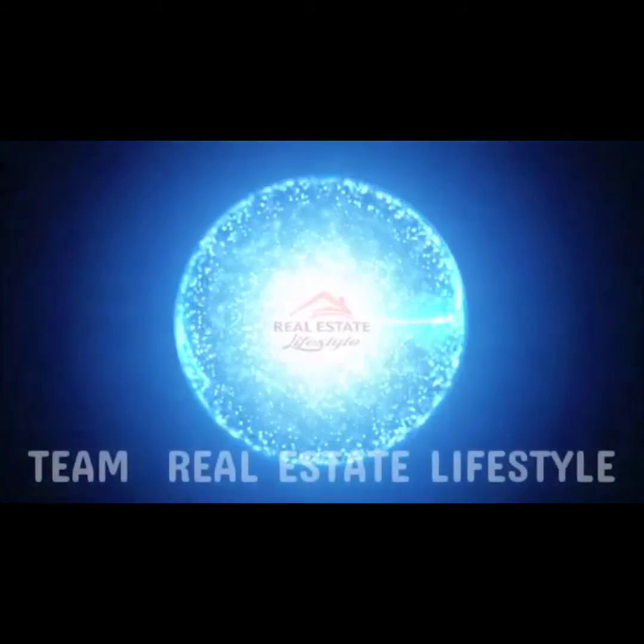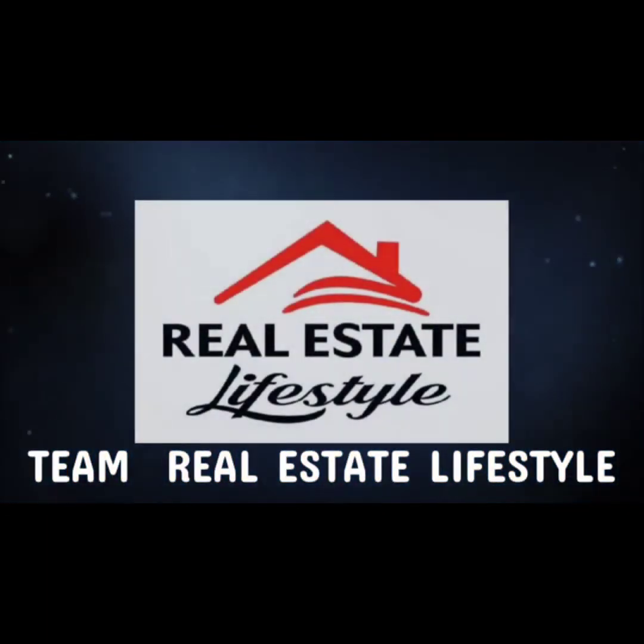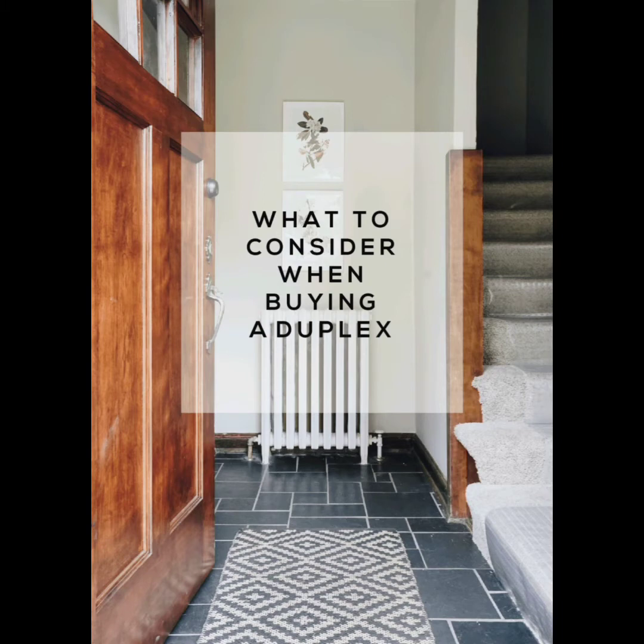Welcome to our channel Team Real Estate Lifestyle. If you are new to this channel make sure you like, comment and subscribe for more real estate tips. The topic is how to buy a duplex and make a profit.